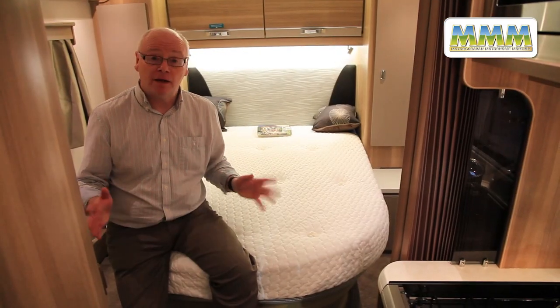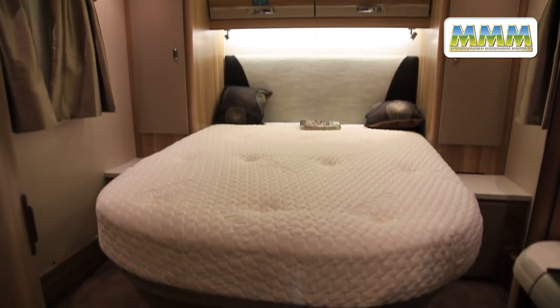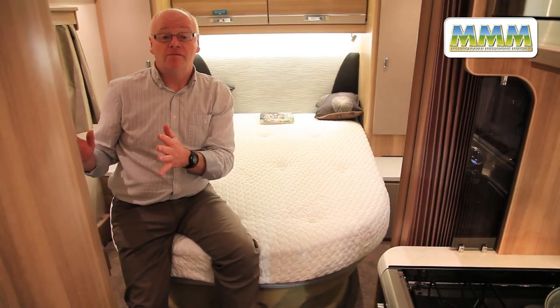Here we are in the bedroom and this is the reason to buy this van. You get a good size island bed with a duvalet mattress, cupboards on either side, his and hers wardrobes, and a room divider so you can close the area off at night for privacy.